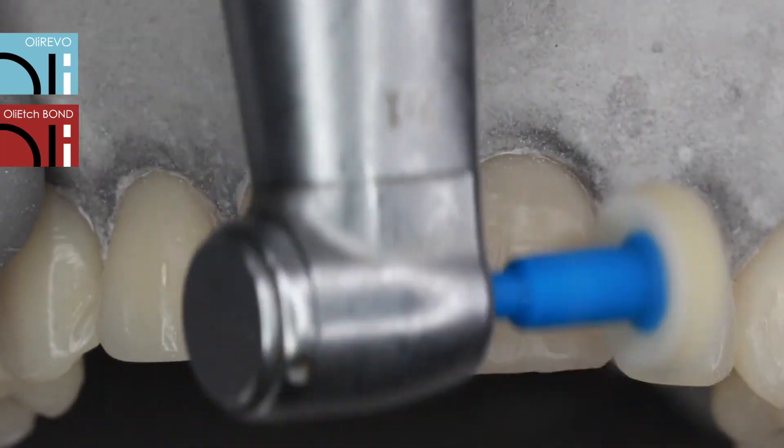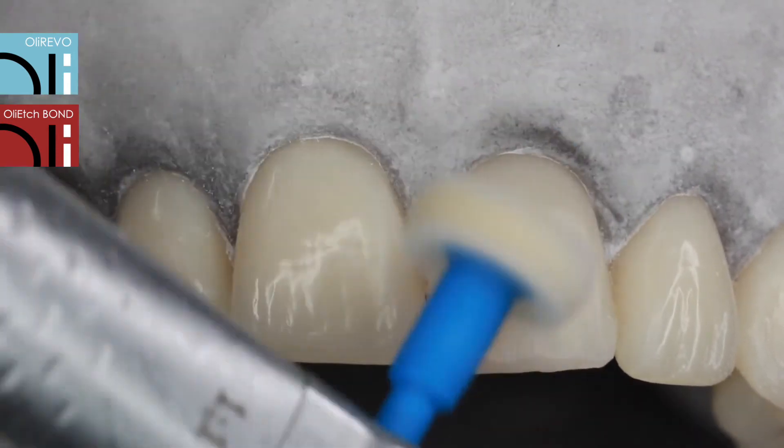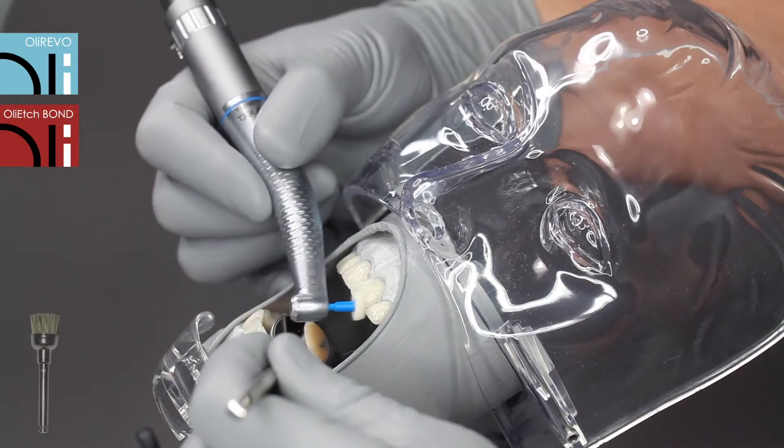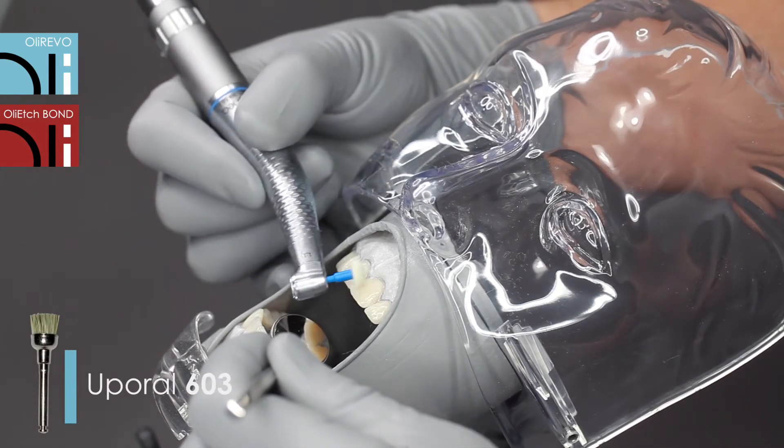Thanks to the ease of polishing emphasized by users, it is enough to use felt to smooth the surface out, and the final shine is achieved by using a hard diamond-coated brush.